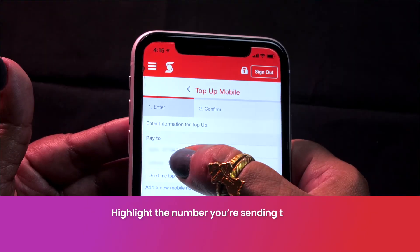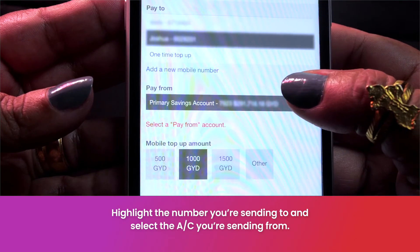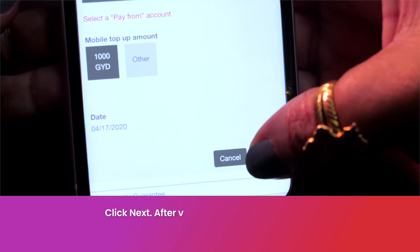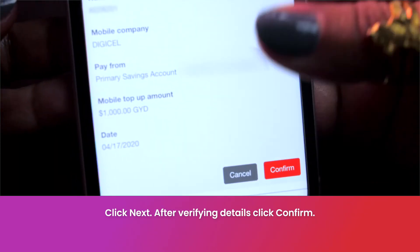The next step is to highlight the number you're sending the credit to and the account you're sending the credit from. You can then choose from the preset amounts or click Other to enter the amount you want to send. Then click Next. After verifying all of the information, you then click Confirm.